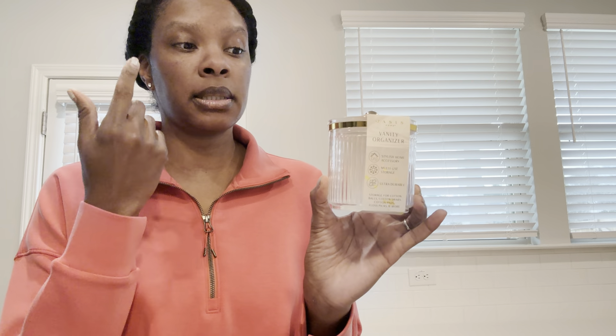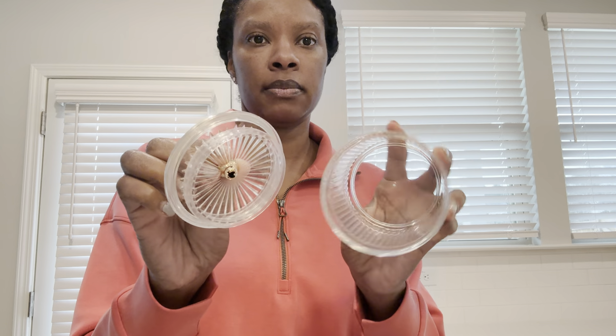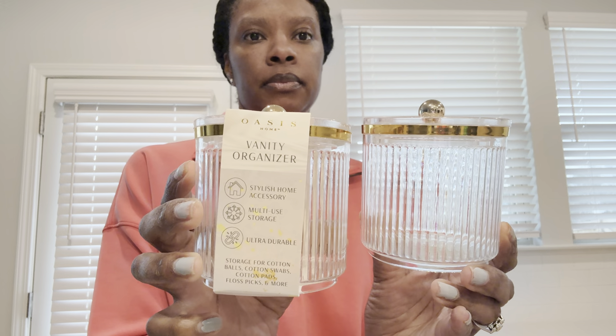These were new to me. This is the Oasis Home Vanity Organizer. I like the bridged look on the organizer. I'll be using it for Q-tips and hair pins. I like the access of just opening the top instead of some things I got from Dollar Tree in the past where you have to clip something off — I can just open it and close it back down. I got two of them.